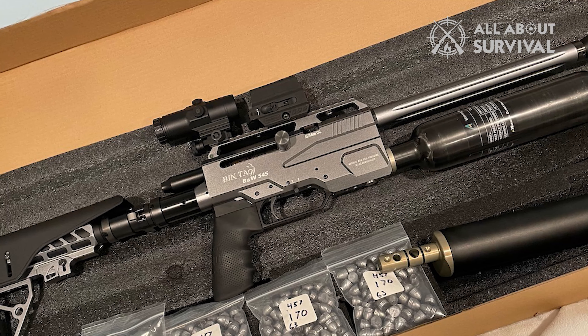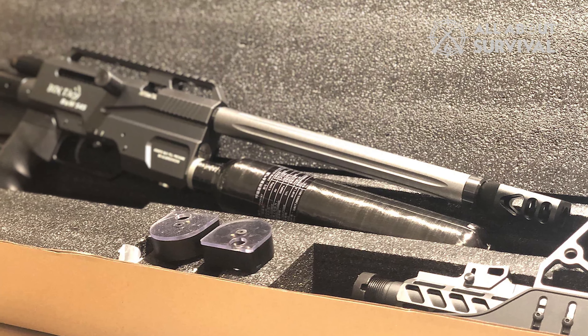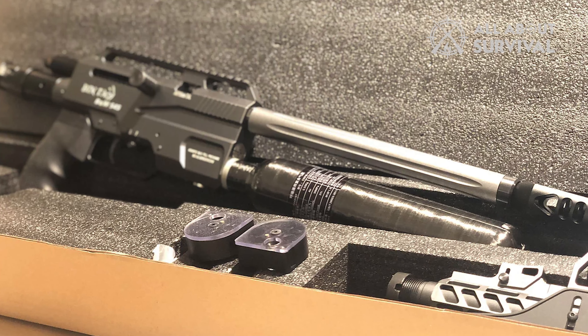Bintak offers myriad accessories for its S45. Whether you need an optic, upgraded tank kit, specialized parts, or loading tools for the S45, Bintak has it.